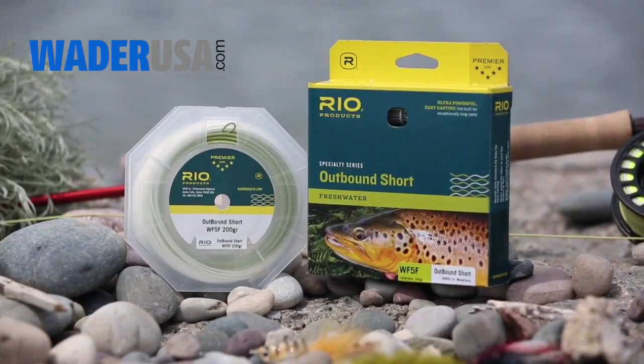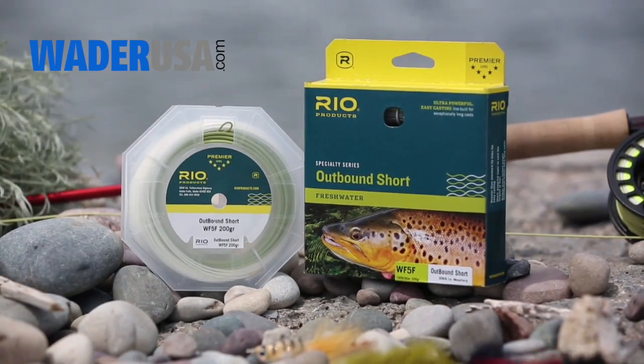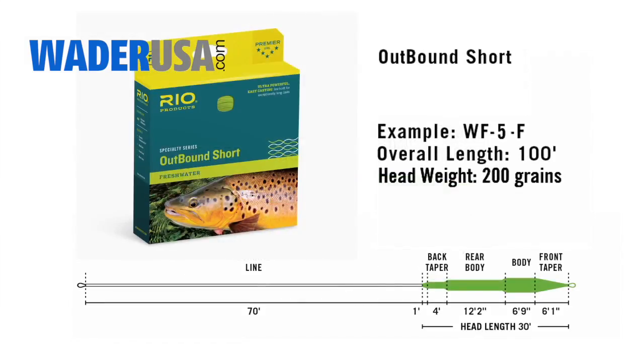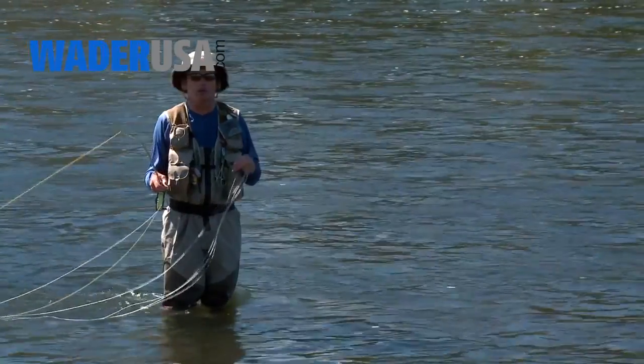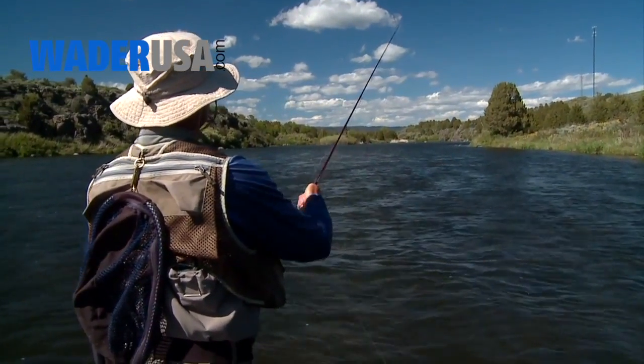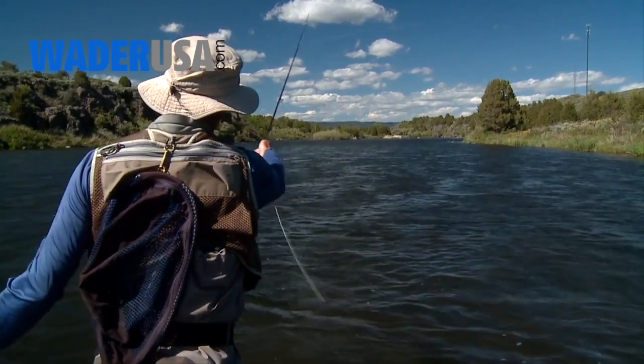The Outbound Short has a very short, front-loaded head that is designed to cast big flies long distances. The head is only 30 feet in length, but it's two line sizes up on the AFDM standard, so it really loads rods and punches out lines a long way. It's an ideal choice of line for fishing big streamers in windy conditions or just for casting a line as far as you possibly can.